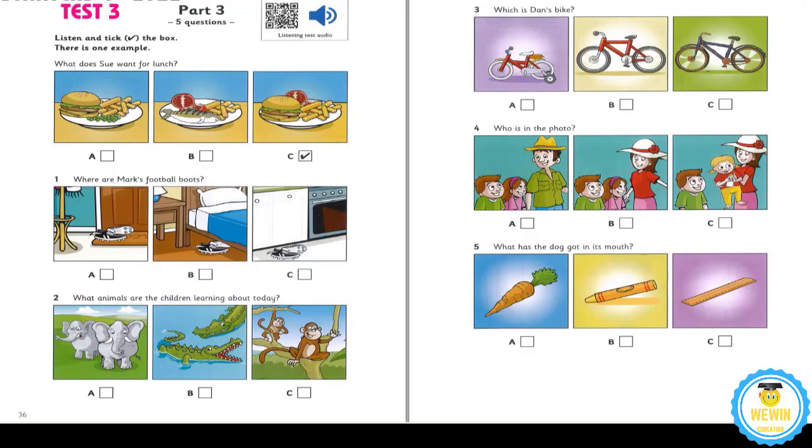4. Who is in the photo? Is that Dad in that old photo, Mum? The young boy? Yes, it is. He's with his sister. They're about seven. Who's that with them? That's your grandma. She's wearing a beautiful hat.